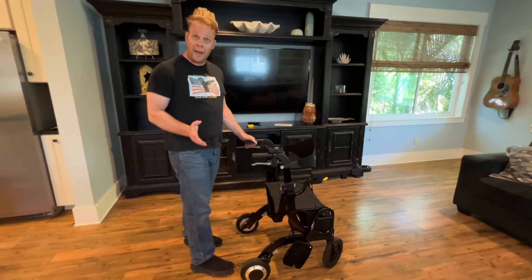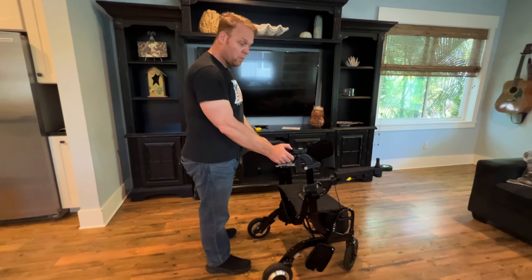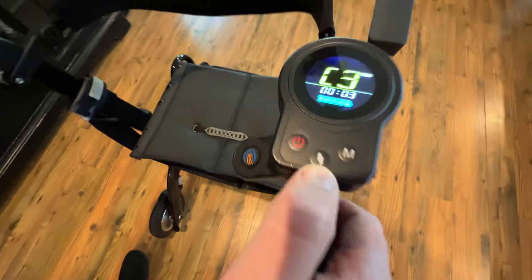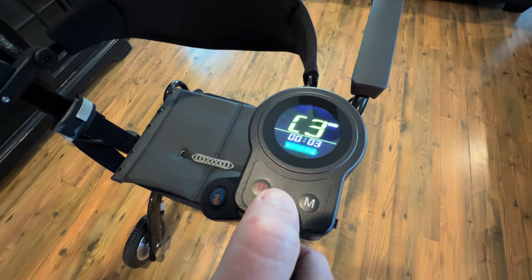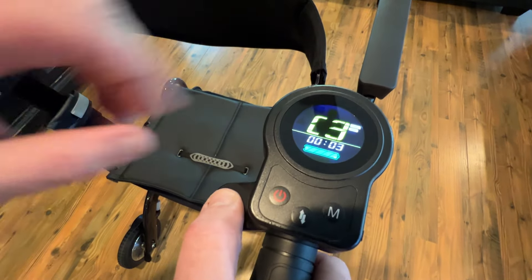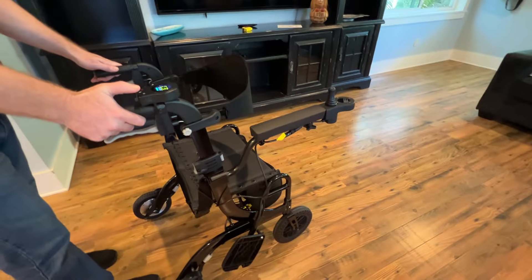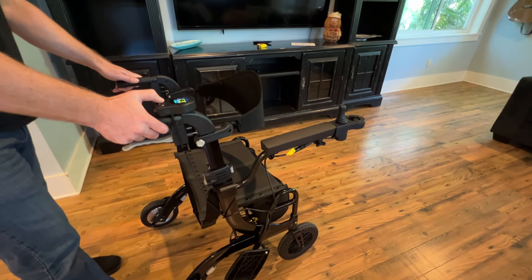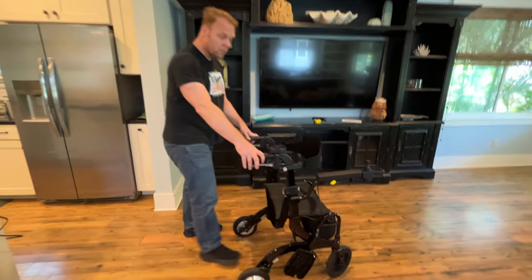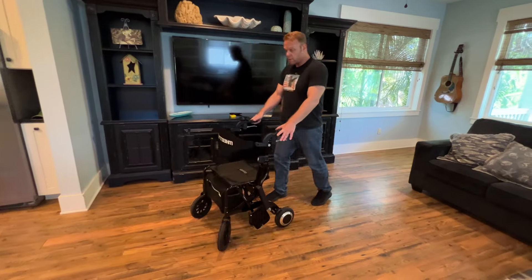Somebody is going to ask about backing up — what about the backup? Let's take a look at these two arrows, the forward and the back arrow. I can toggle this — it says reverse mode. It's telling me directly that I'm in reverse mode. I'm going to shut this off because I wanted to demonstrate what the rear joystick does and really some of the safety features of this device.